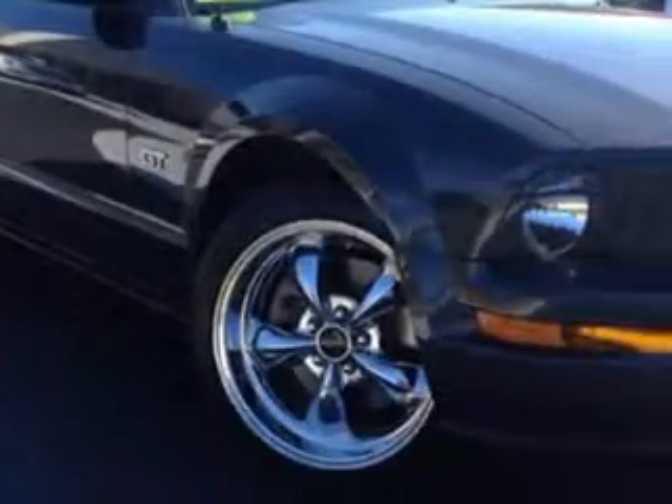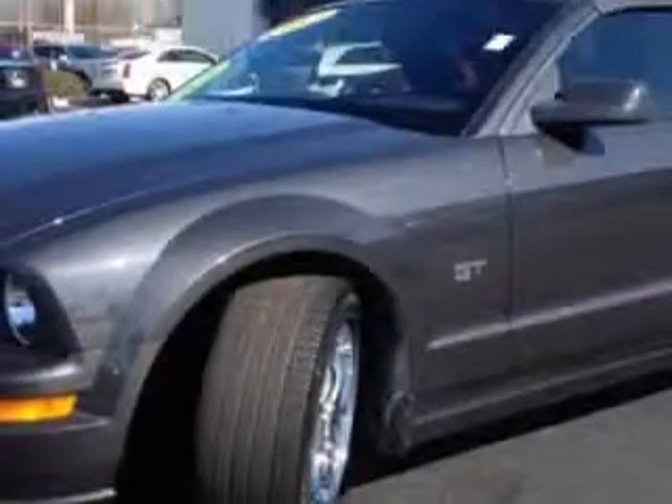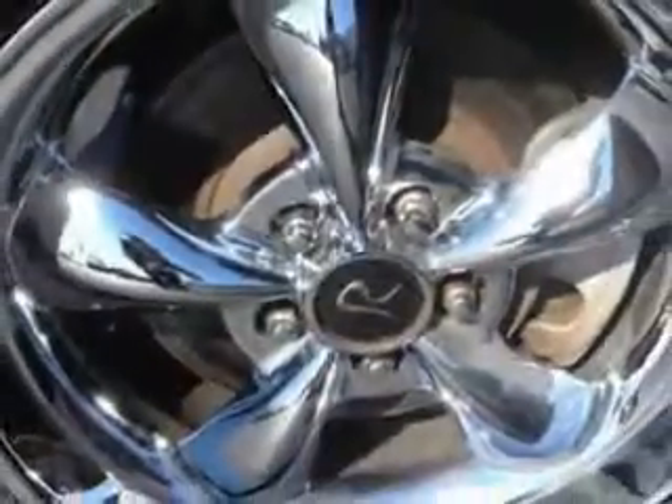You will love this tungsten grey clear coat metallic 07 Ford Mustang convertible GT, equipped with a V8 engine and an automatic transmission with 84,119 miles.